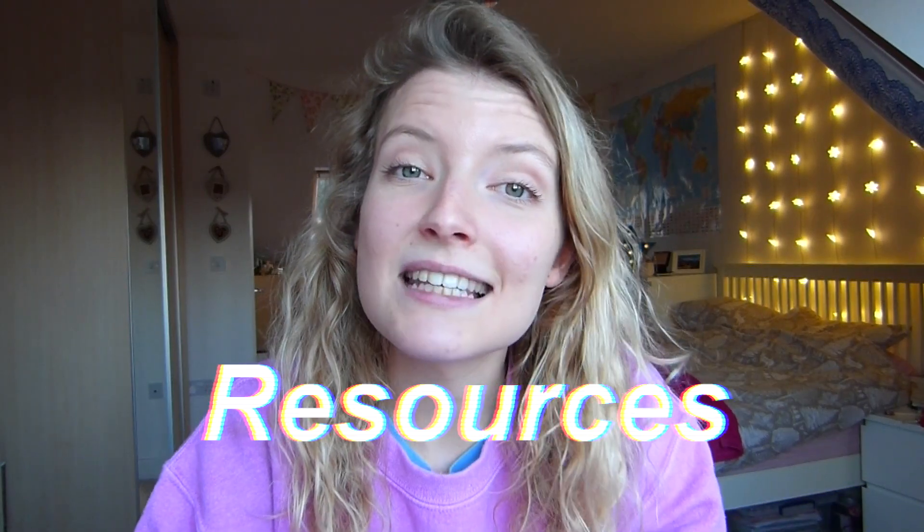First I wanted to talk about some of the resources that I've used, and a lot of these I've only started using since being in fourth year and since being on placement, but actually a lot of them in hindsight I kind of wish I'd used previously. The first thing I've discovered which has sort of changed my study routine is Zero to Finals.